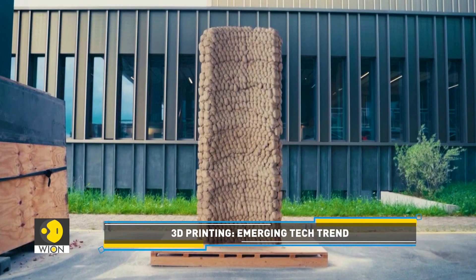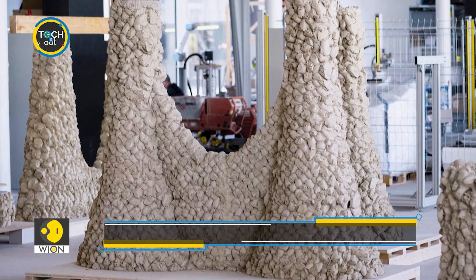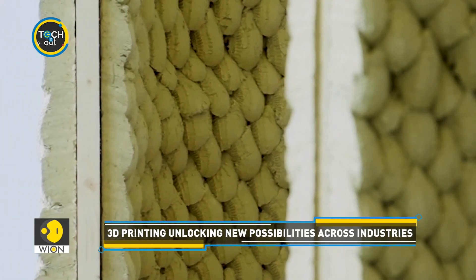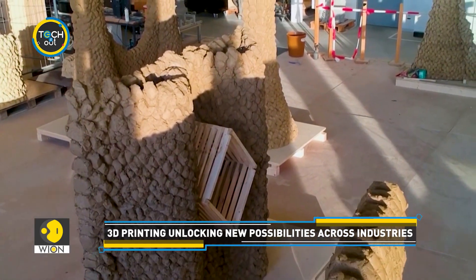So far, the robot has been used successfully to build structures as tall as 3 meters high. This concept might seem like science fiction, but the fact is that it is being actively explored.